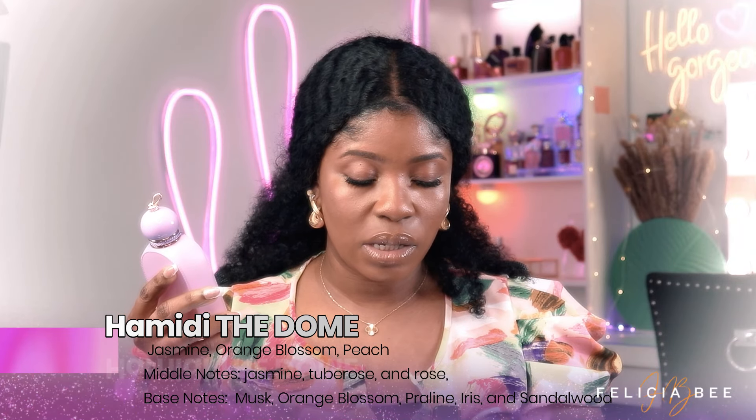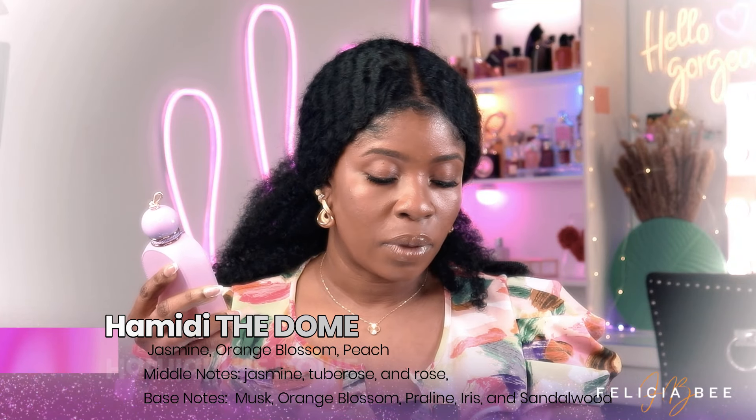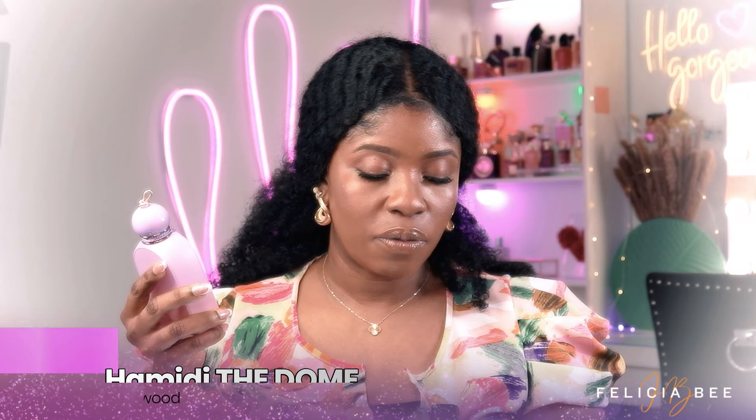I'll read out the fragrance notes: top notes of jasmine, orange blossom, and peach; middle notes of jasmine, amber, and rose; base notes of musk, orange blossom, praline, iris, and sandalwood. I would describe this fragrance as a mix of floral and fruity notes — it's really nice. I don't think I own any fragrance that smells like this.